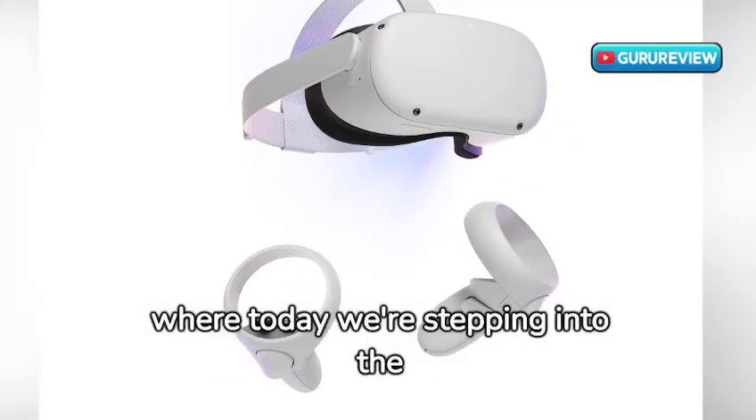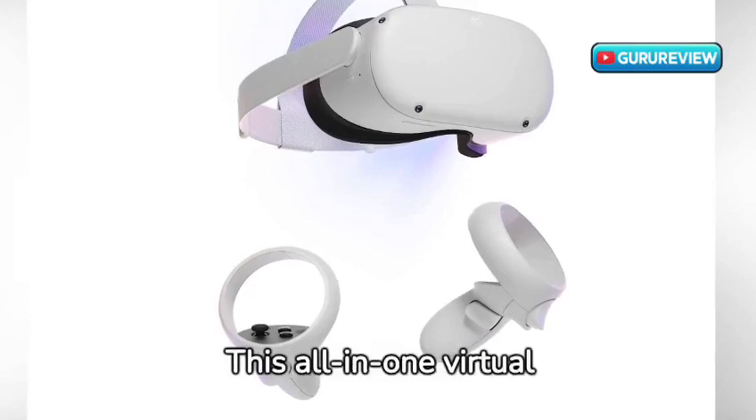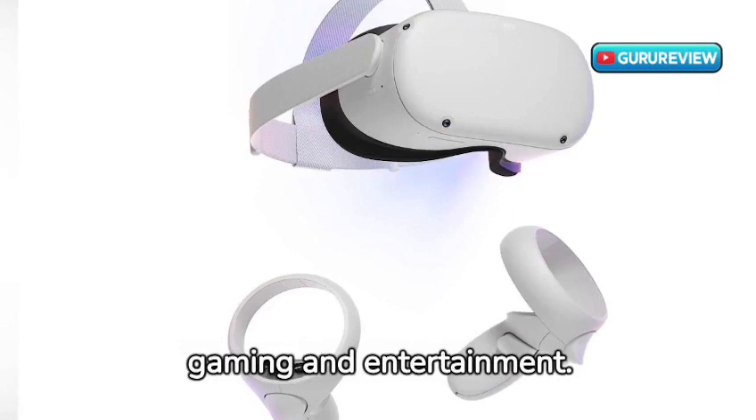Welcome to GuruReview, where today we're stepping into the future with the MetaQuest 2 VR headset. This all-in-one virtual reality headset is redefining the boundaries of immersive gaming and entertainment.